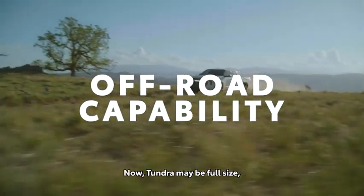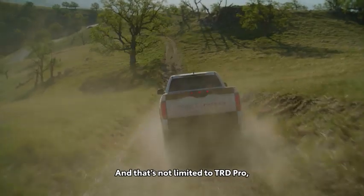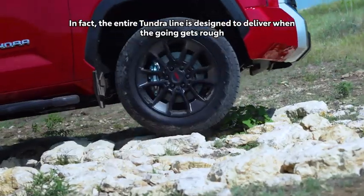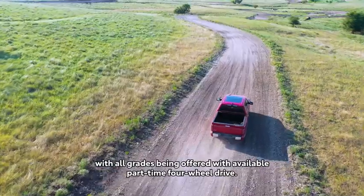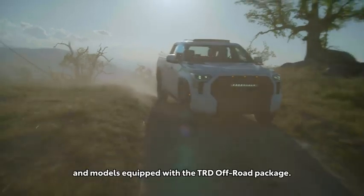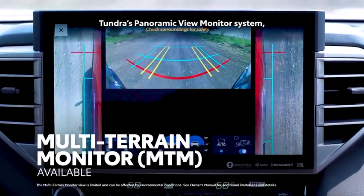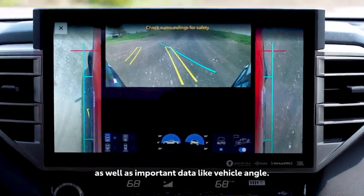Tundra may be full-size, but it also knows how to play in the sand just fine. And that's not limited to TRD Pro — a proper off-road monster with its lifted ride height and special Fox shocks. In fact, the entire Tundra line is designed to deliver when the going gets rough, with all grades being offered with available part-time four-wheel drive. There's also a range of great advanced off-road features specific to TRD Pro and models equipped with the TRD Off-Road Package. For instance, Multi-Terrain Monitor takes an adventurous approach to Tundra's panoramic view monitor system, providing additional angles to help see underneath, as well as important data like vehicle angle.